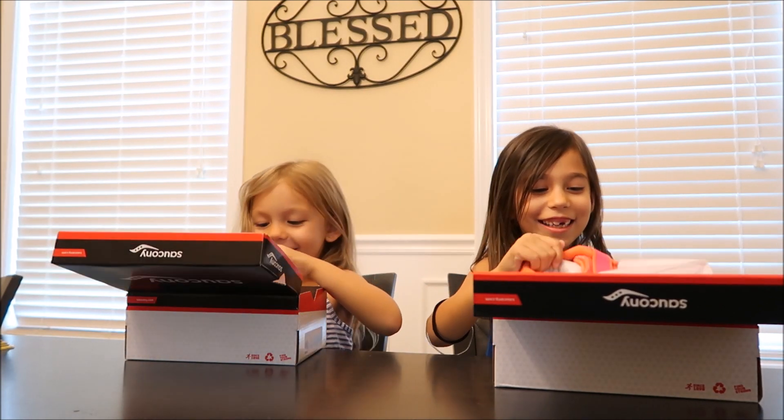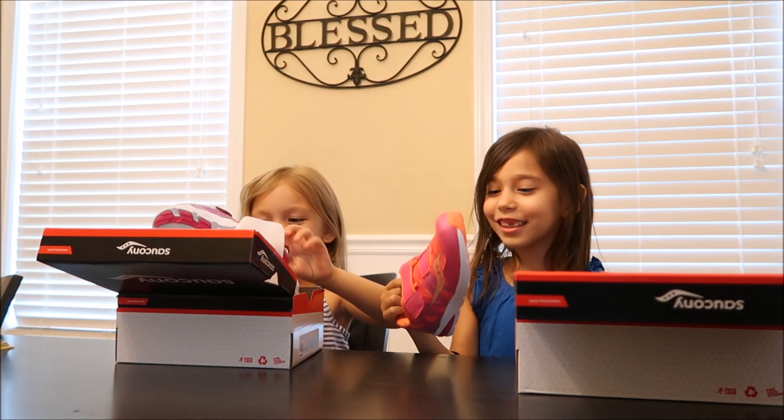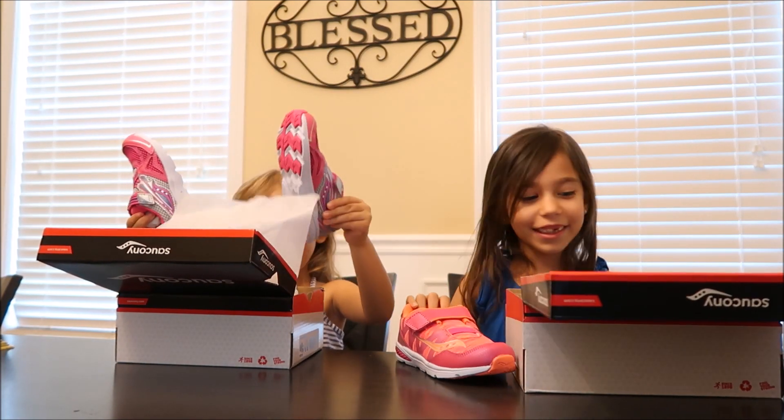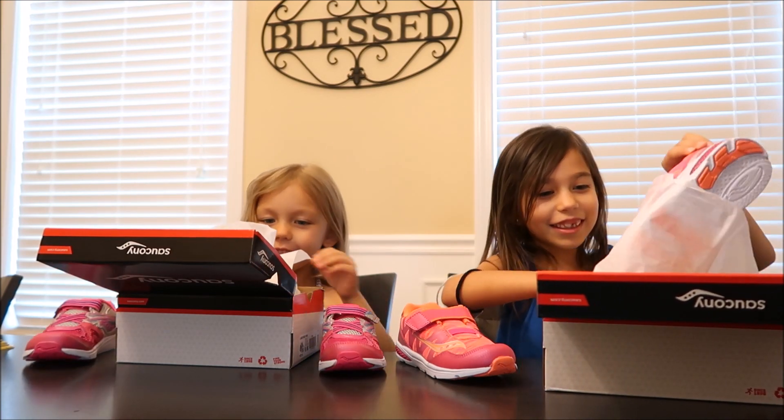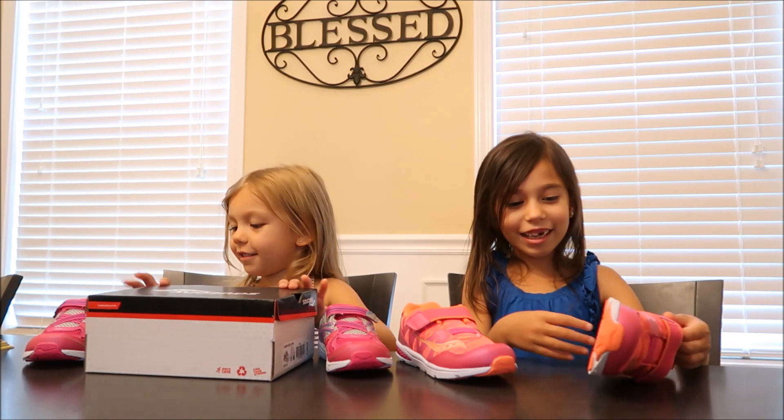Oh my gosh. Wow. Whoa. I figured you'd like those colors. They look awesome, right? Yeah.